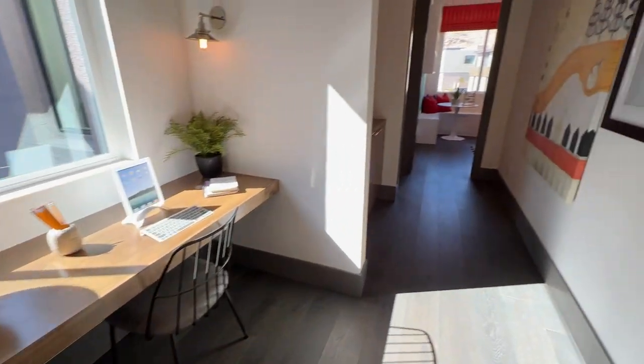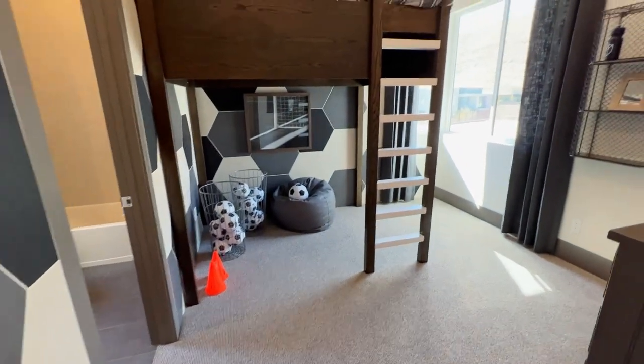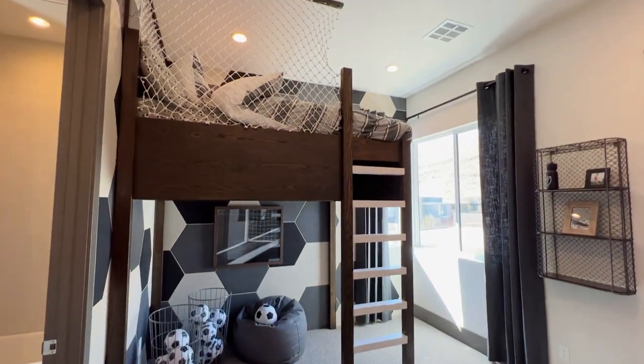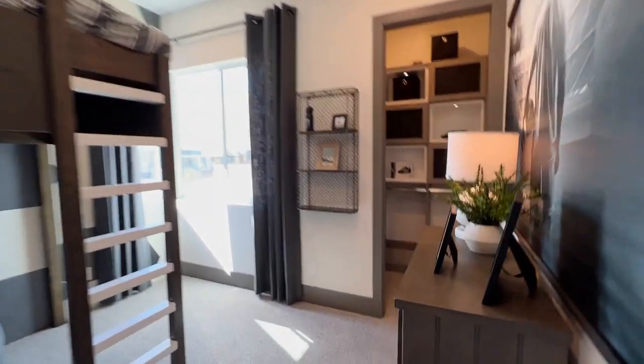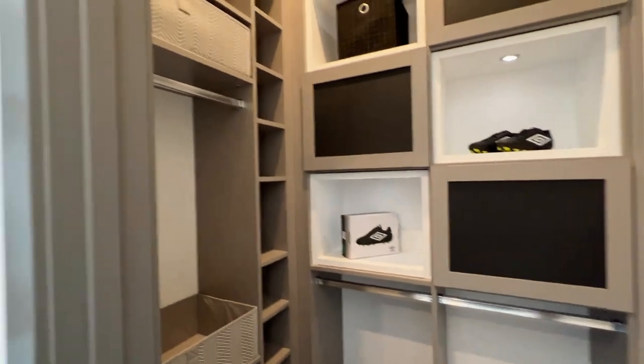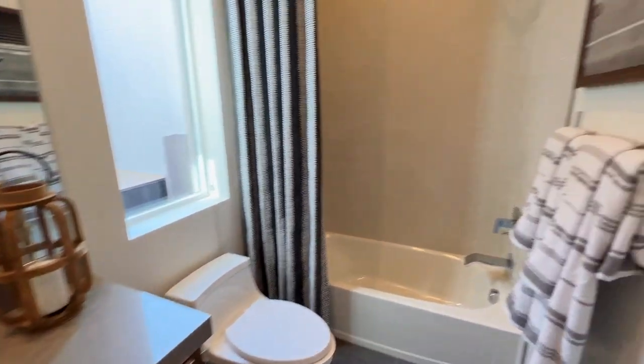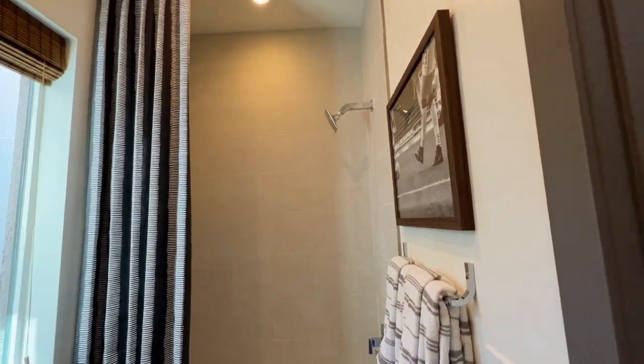These right here are built as kids' bedrooms. Whoever buys this house better have some kids because these are small bedrooms with built-ins that are glued pretty well. Of course you can remodel, but how fun would this be? Look at that bed. These are actually really tiny rooms, but they feel so big because of that ceiling height. It's incredible.